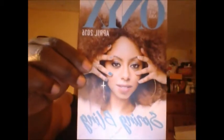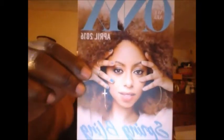It comes packaged like this and this is my April Onyx Box and it says Spring Bling — yeah yeah yeah.